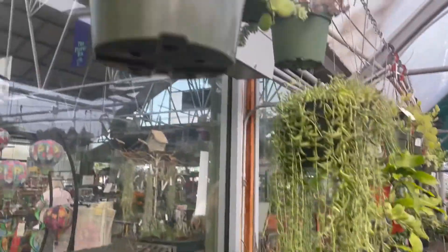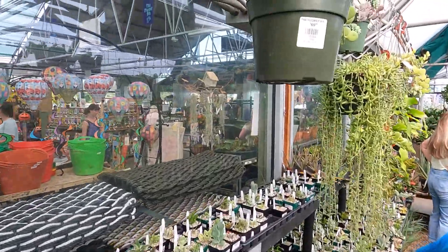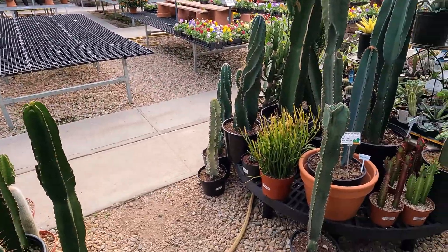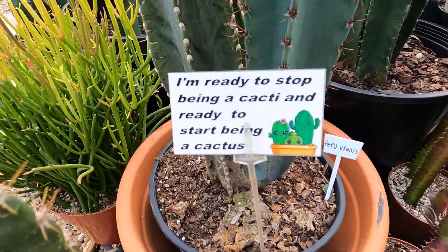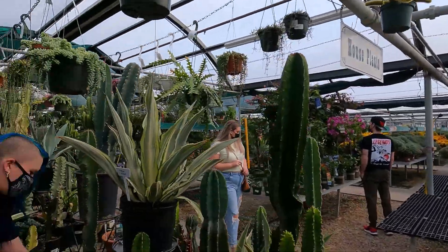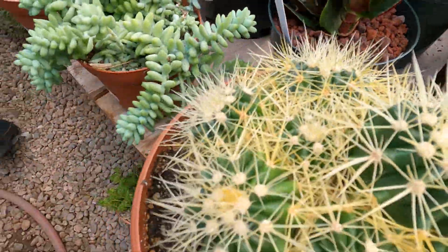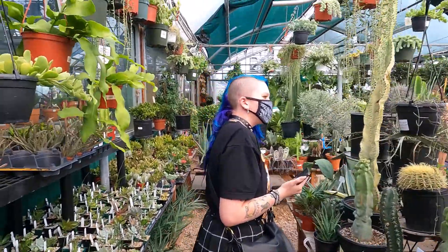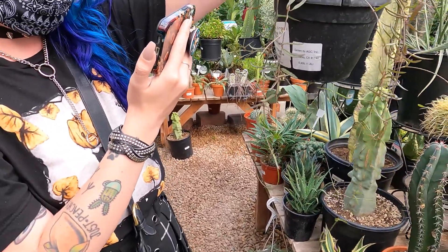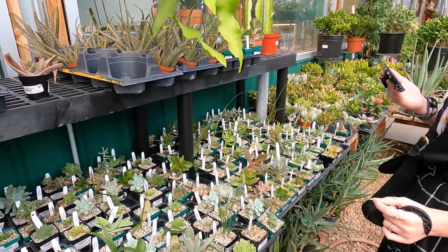Oh, they have the silver dollar thing. There's a 70. I had a little one of those and I killed it, sadly. Kayla, does this thing go outside or inside? It looks kind of like a cabbage or a kale or something. I need this — it's like a string of hearts, but it's a string of needles. String of needles. It's really cool and I want it.